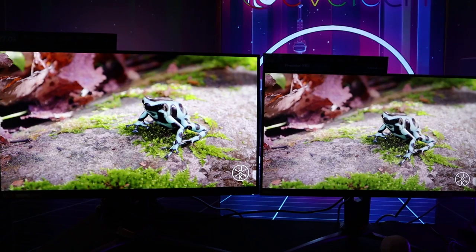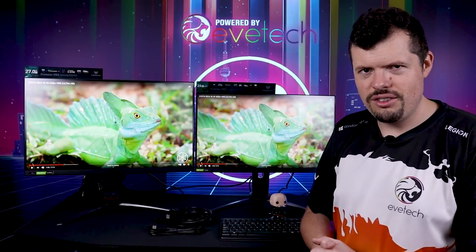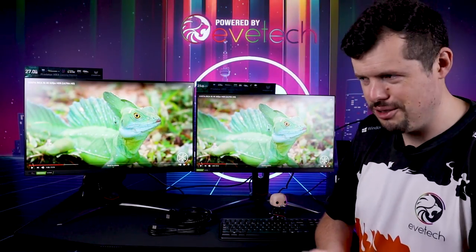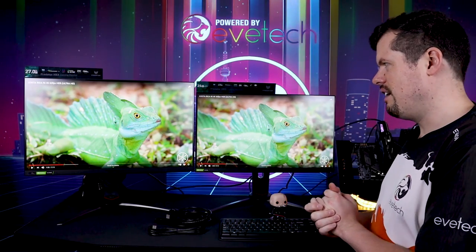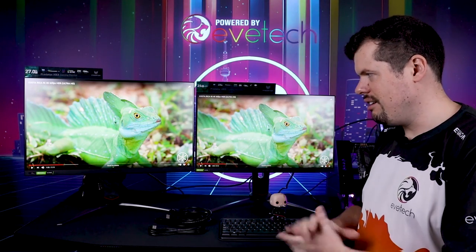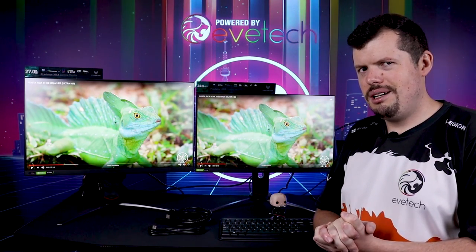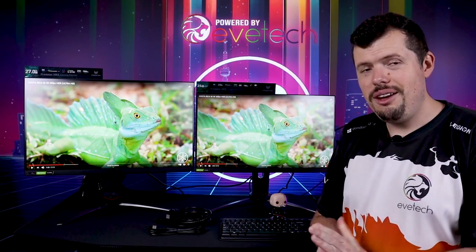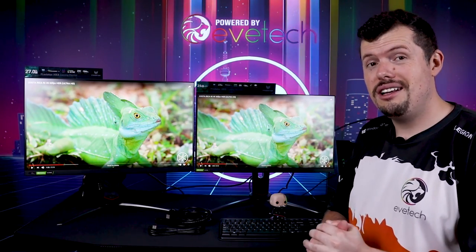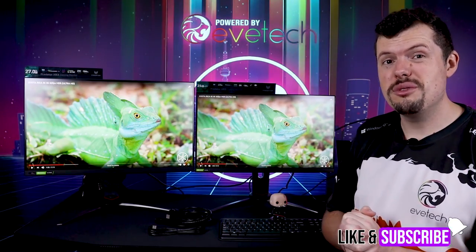This is the XP327, and they're making a 1440p version of it which hopefully will come to South Africa. Acer, if you're watching this, please let the XP327 1440p come to South Africa because I think that's going to be even better than it already is. And yeah, about that warranty - maybe make a plan there, that would be great. Anyway, that is all we have time for in this review. If you've enjoyed it, please do hit us up with a like and subscribe and I'll see you on the flip side.